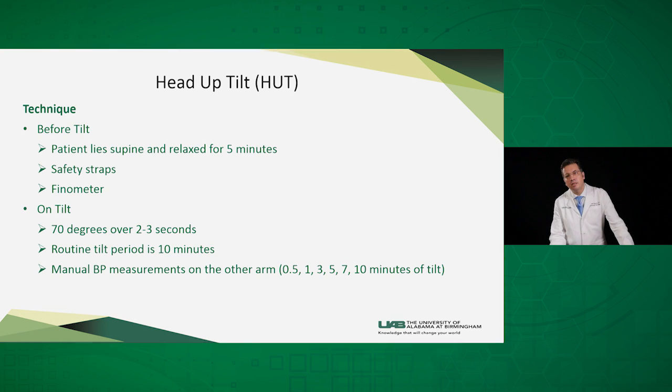In the head-up tilt test, the patient lies supine for at least five minutes before the test. We attach safety straps around them so they don't fall during the tilt, and the finometer is still attached to their middle finger. We tilt them to 70 degrees, and the routine tilt period is 10 minutes.